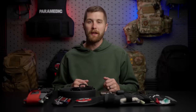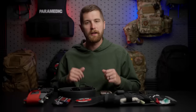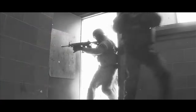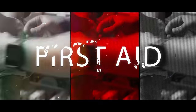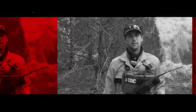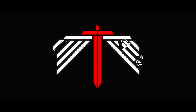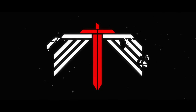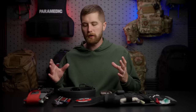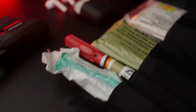Hey guys, my name's Sam and welcome to Prepmatic. This week's video we are going through my updated everyday carry. I did an everyday carry video a little while ago. I've been kind of holding off doing another one, but I finally feel like enough has changed over the last couple years that it's worth doing another video.